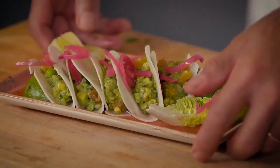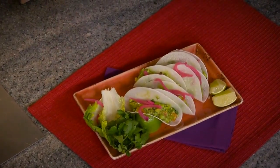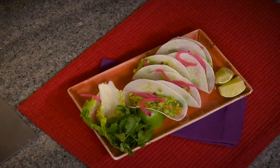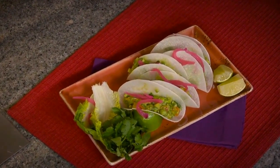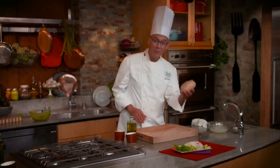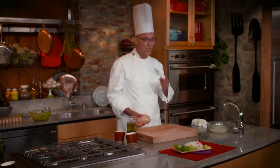This dish is ready to be served. We made an interesting guacamole with add-ins based on what I had available, then turned them into little tacos — not with tortillas, but with jicama. When you try these you'll find something really light, really crunchy, very healthy, and different.